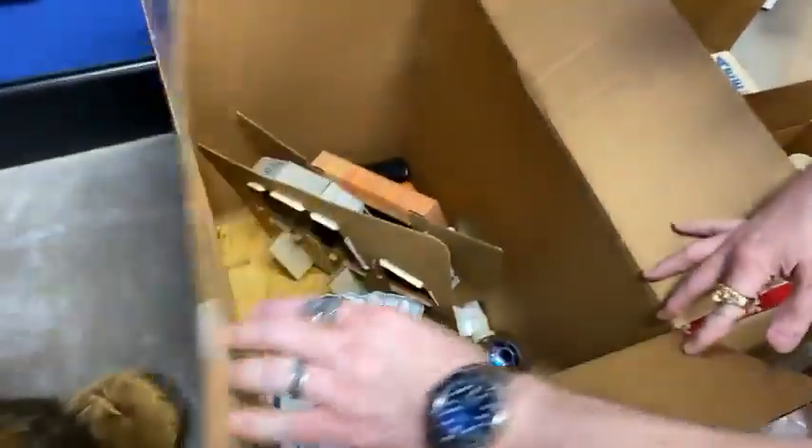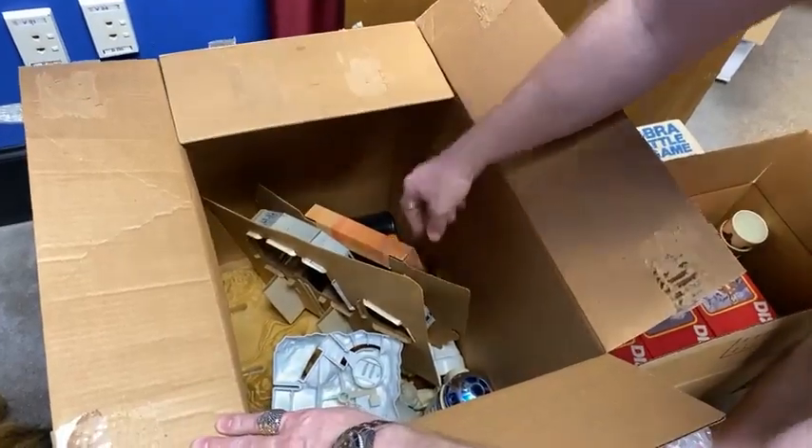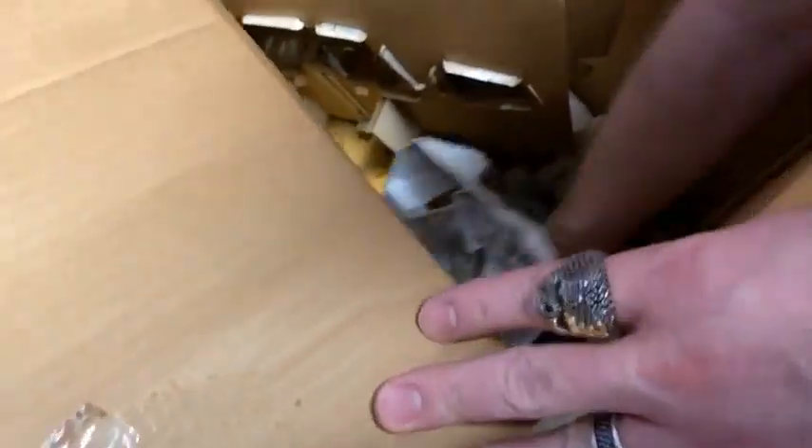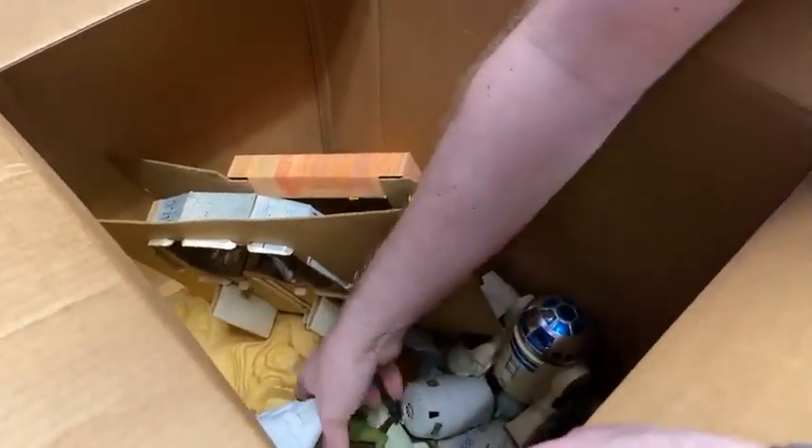More cardboard playsets — the Land of Jawas. The candy heads. That thing is full.